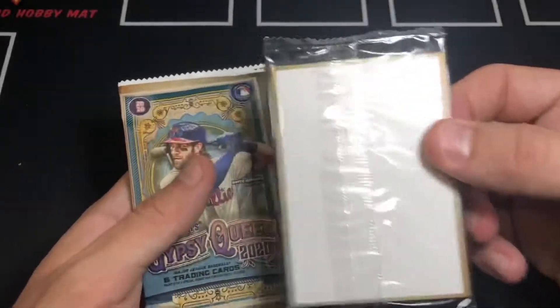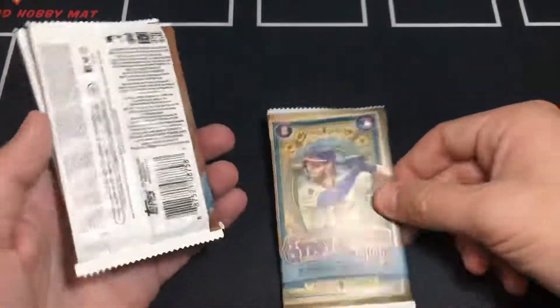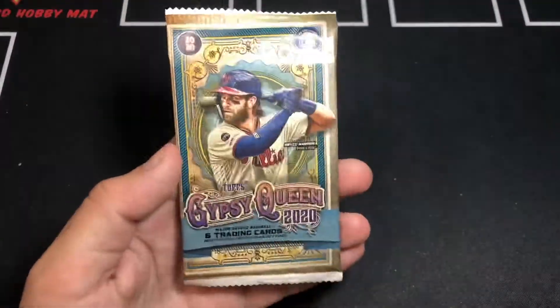We're going to save our green parallels for the YouTube page. We're going to go ahead and open up one of these packs. All right, first pack up.